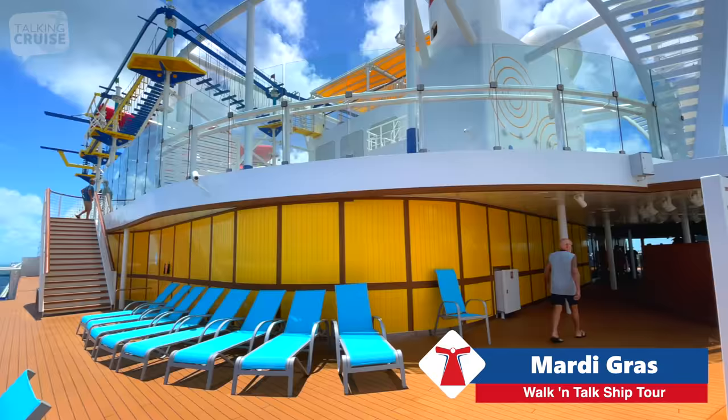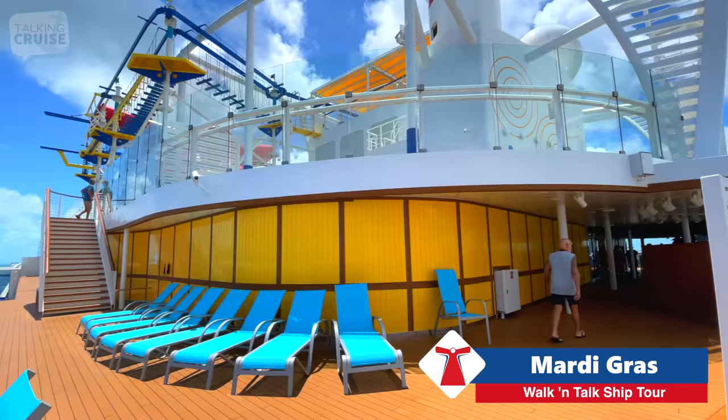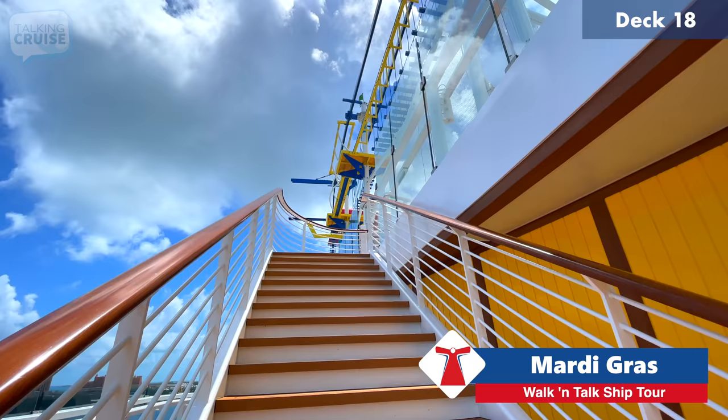Here's the view from deck 17, Upper Lido, of the lower Lido. Now let's head up to deck 18 aft — this is the fun deck, where all the new toys and the water park are.